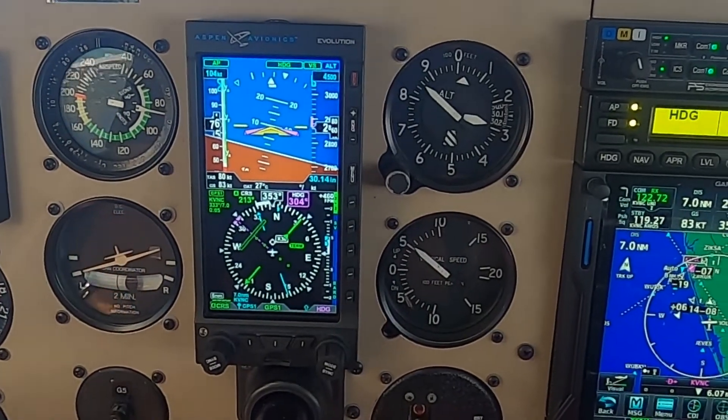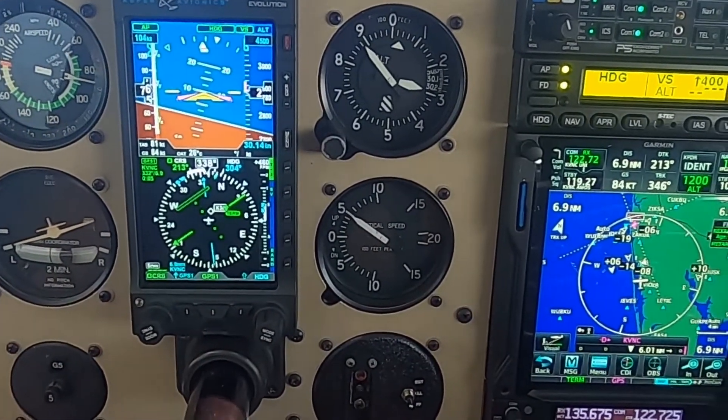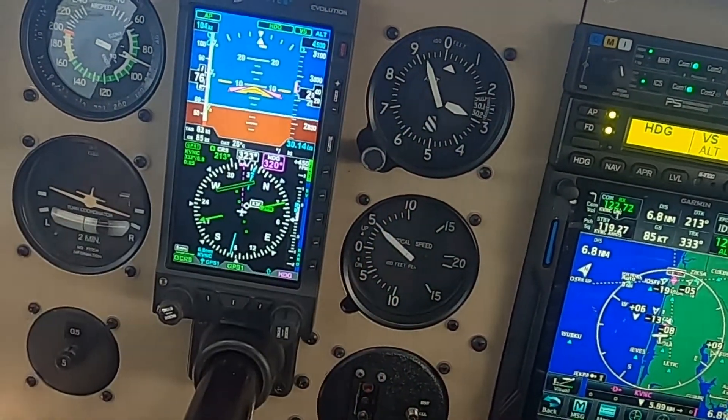You can control your altitude, vertical speed, and altitude capture through the Aspen to the 3100. Your GPS data can all be fed through the Aspen to the 3100 without the analog control unit — the ACU for the old system. So you can get rid of that, which is a weight savings as well.